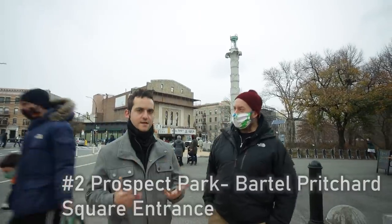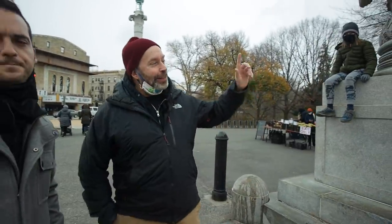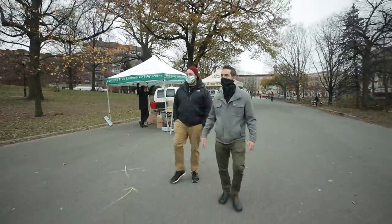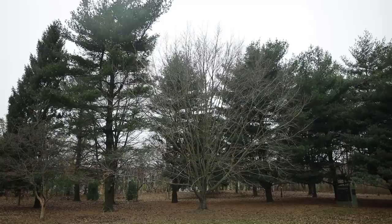One of the distinctive geographic features of Windsor Terrace is that it's located next to Prospect Park, and that provides a lot of options. There's a lake to check out, a green market right here on Wednesdays only, geese, raccoons, chipmunks — it feels very naturey. It's a really, really cool park to live next to.